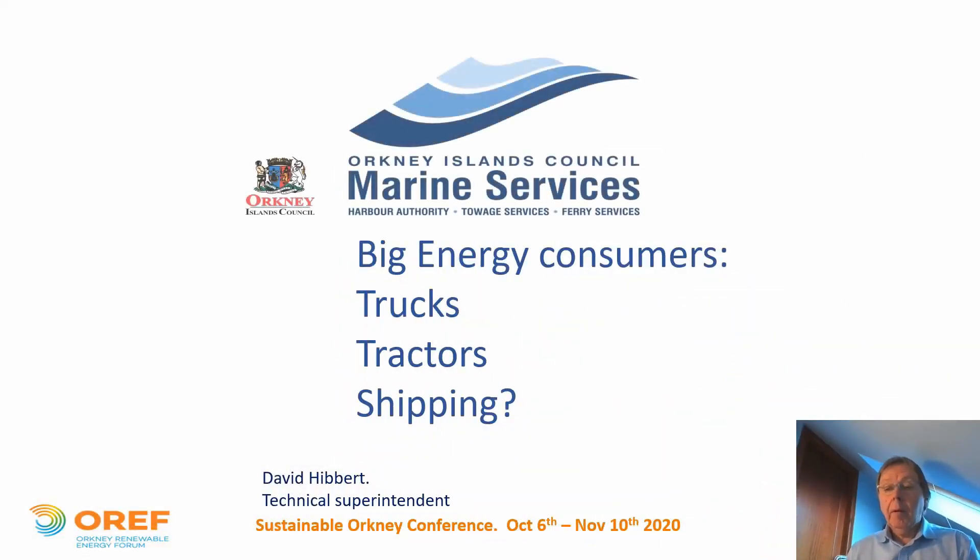Hello and good evening everyone. My name is David Hibbert. I work for Orkney Islands Council and my day job is with marine services, looking after the ferry fleet and the harbour infrastructure. Tonight I'm going to talk about something entirely different from my day job.